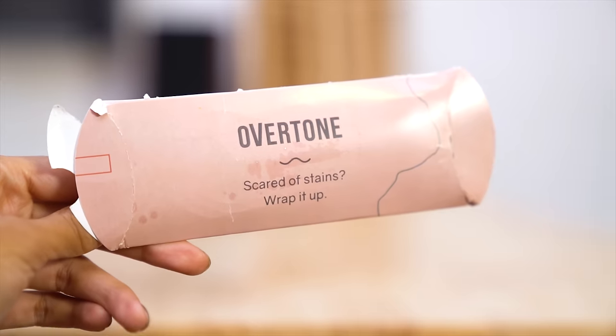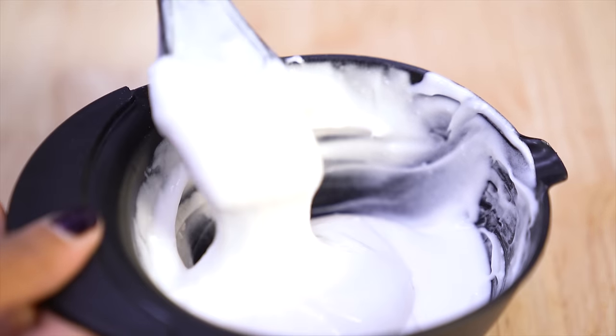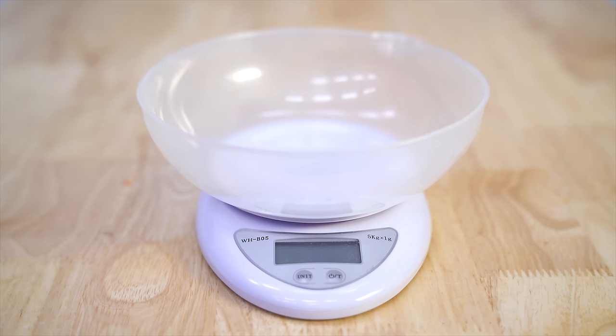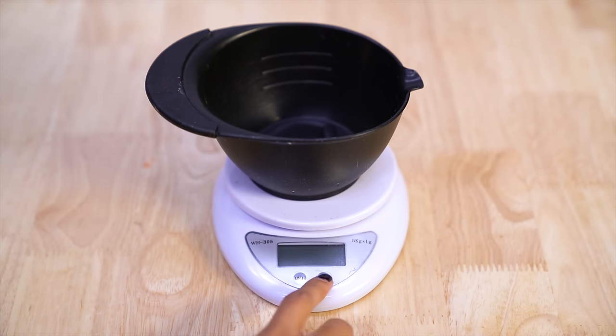Put your gloves on so you don't burn your skin — and wear the same shirt you've been wearing every time you bleach or dye your hair for the past seven years. I hope you all have one. Now it's time to mix a fresh batch of bleach. I finally started doing this by weight to be more accurate and less damaging. I start with my current favorite bleach, which is Blonde Brilliance Express 9-level, and I use a scale I bought specifically for dyeing my hair on Amazon — links are in the description box.